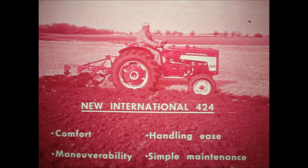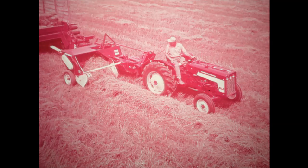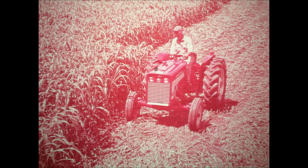Yes, for anyone who wants comfort, maneuverability, handling ease, and simple maintenance, it's the new International 424 — an exciting new development in a three-plow tractor with a three-point two-way draft control hitch. You'll like the way it gets around, in the field or on the utility jobs around your farm, and the way it gets work done. If you want the experience of the new slant in compact power, now is the time to arrange for a demonstration of the 424 on your farm.